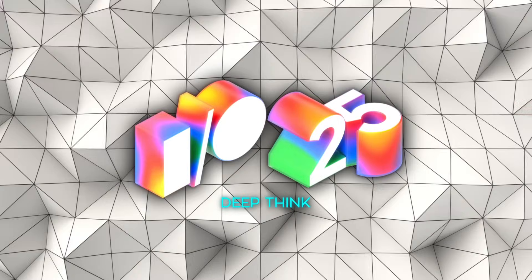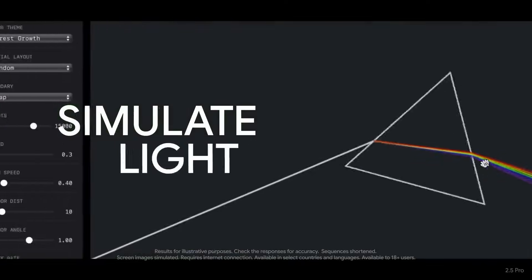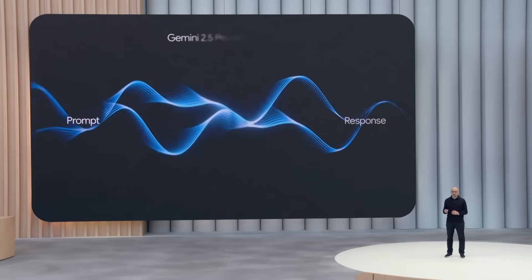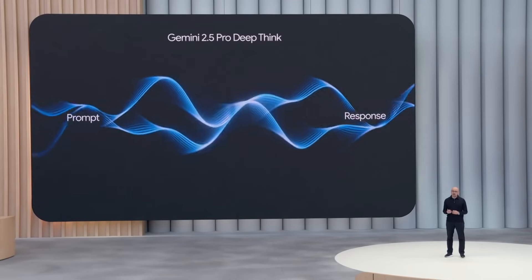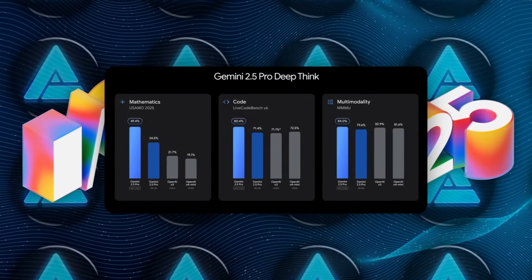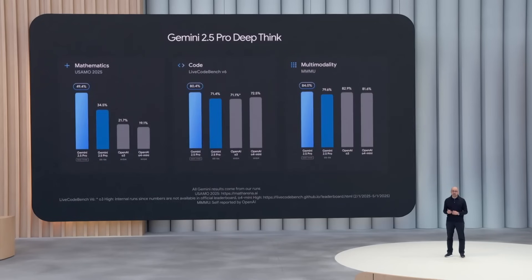Deep Think itself is worth pausing on. Regular Gemini 2.5 Pro was already strong, but it answered in one pass like GPT-3RA models. Flip on Deep Think and it runs a parallel chain of thought, evaluating multiple solution paths before it speaks. That extra reflection time crushes the math and coding benchmarks that OpenAI's O1 Pro and O3 Pro had been flaunting.